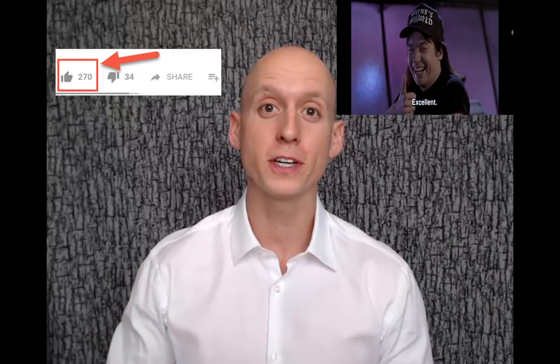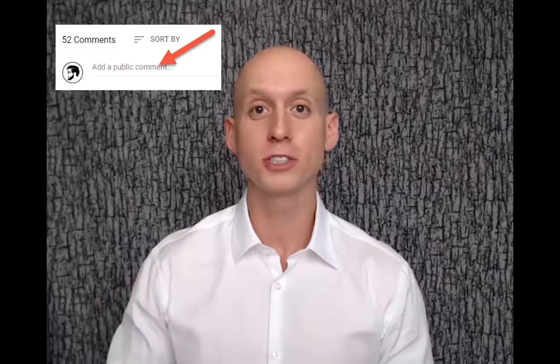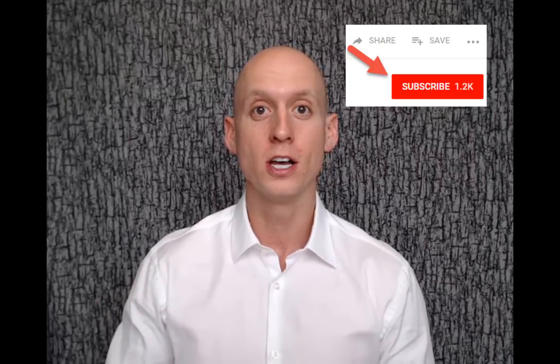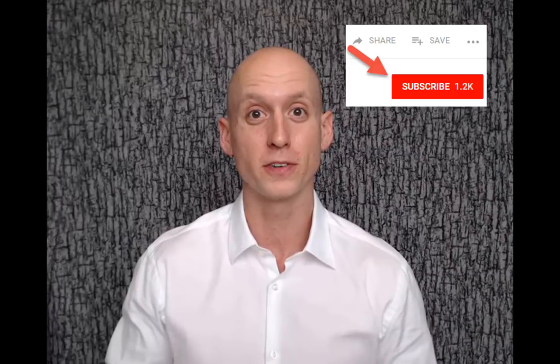Okay guys, that about wraps it up. But before you go, please like this video if you found it helpful — it really helps other people find it as well. Post any comments or questions down below. Subscribe to the Prim and Prep YouTube channel if you want updates on future videos like this one, and visit the article link below for more detail on all these aftershaves, as well as a few others that might be worth considering. Until next time, guys — thank you.